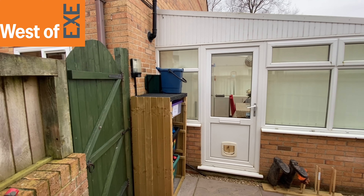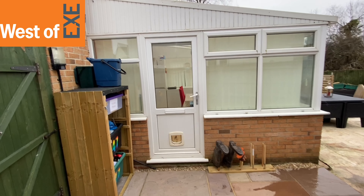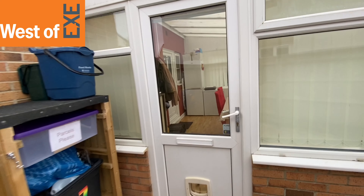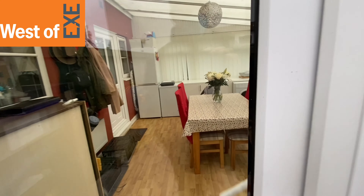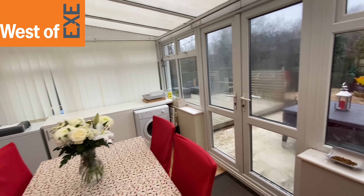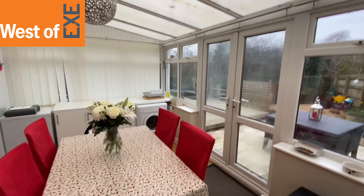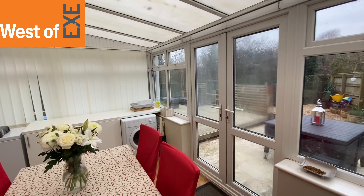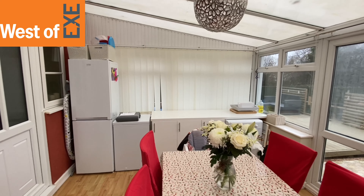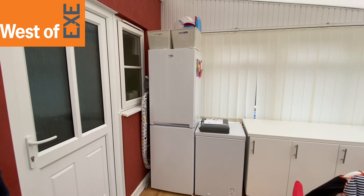Coming through the gate on the left takes us into the side of the property, where the owners have added a conservatory on the back. We walk in through that door into the conservatory, which is at the rear of the property. It's a good-sized conservatory, currently used as a dining room, with views out over the garden, wood-effect flooring, and French doors onto the garden itself.